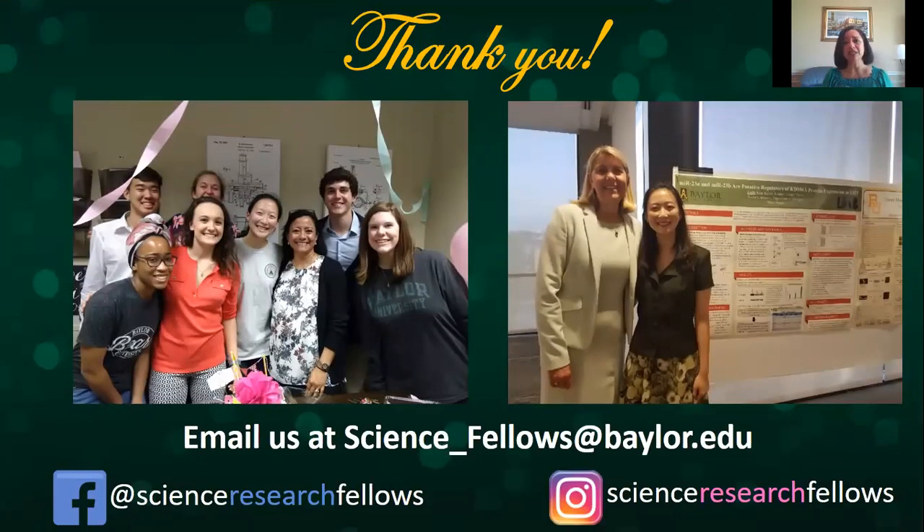Thank you so much for being here and listening to me. I hope you apply to the Science Research Fellows. If you have any more questions, send an email to science_fellows@baylor.edu. You can also check our Instagram at Science Research Fellows, or parents can look at our Facebook account Science Research Fellows. Thank you so much and I hope to see you at Baylor.